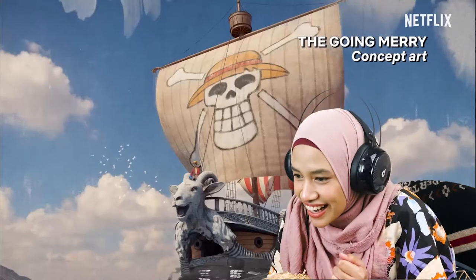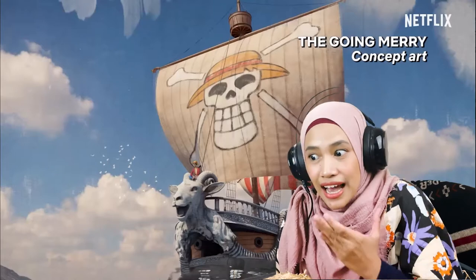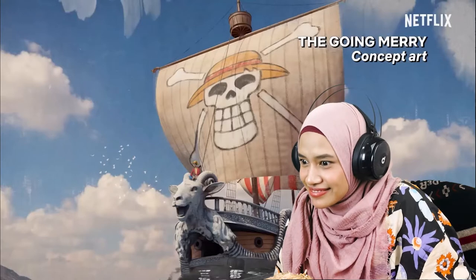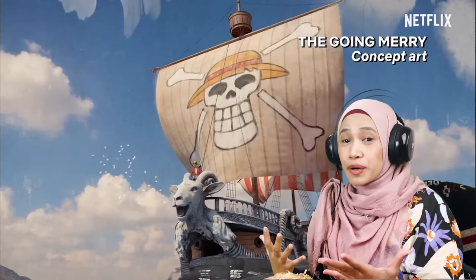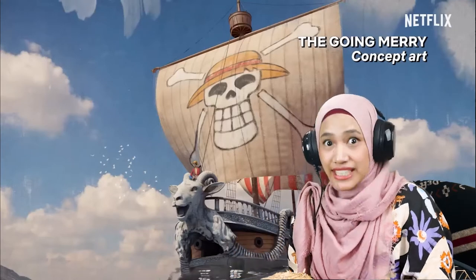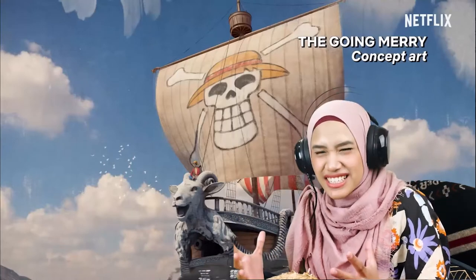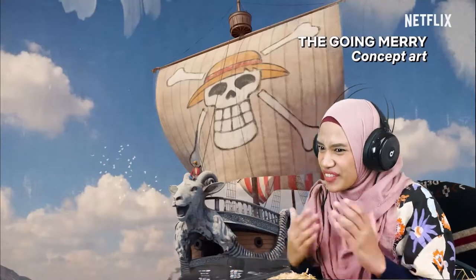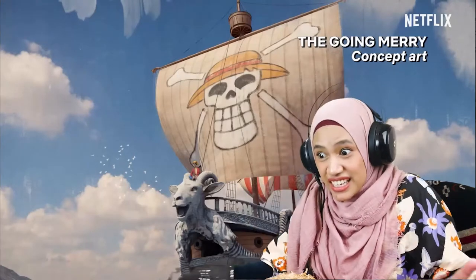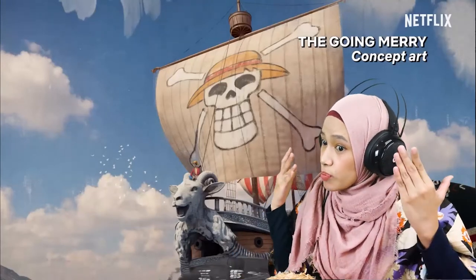What do you think about the head figures? It looks happy. Do you like the realistic one like this, or the one in the anime? I like the anime ones — in the anime, the gold looks silly. Beautifully silly. But this one, the gold kind of embodies Luffy. He's goofy, he's serious, and he's a pirate. This is a pirate ship.